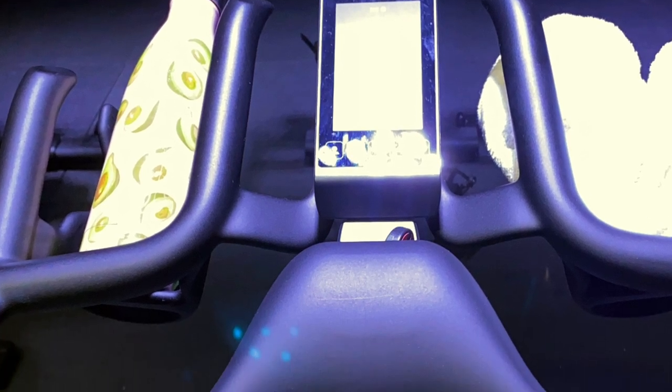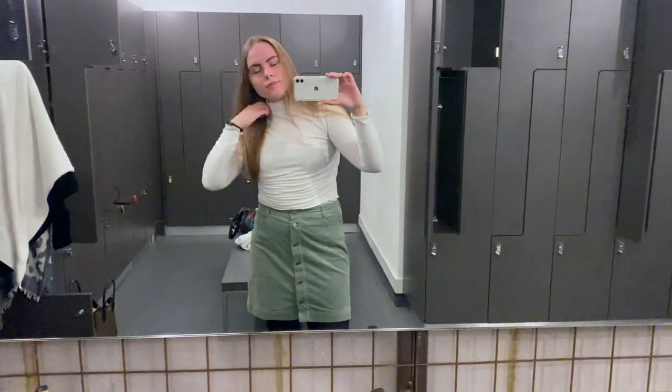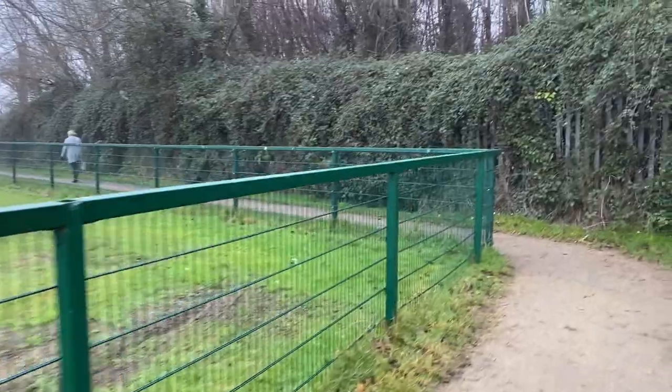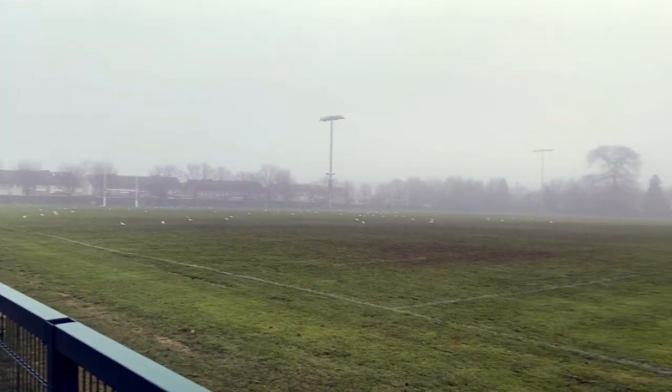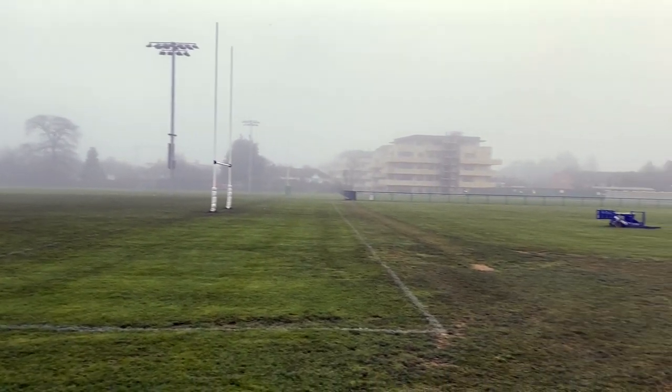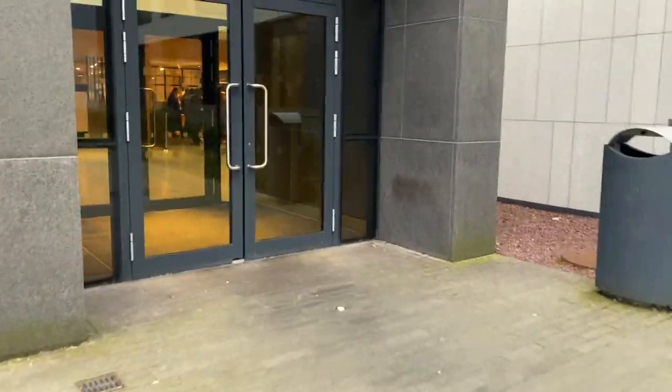After about 40 minutes of weights I do cardio, which is either the elliptical or some sort of class — today I did a spin class. Then I head to the changing rooms, get ready with a simple outfit and minimal makeup: just concealer and filling in my eyebrows. Then I head to university. It's good to get outside every day, even on foggy days, for your mental health and to get some vitamins from natural light.